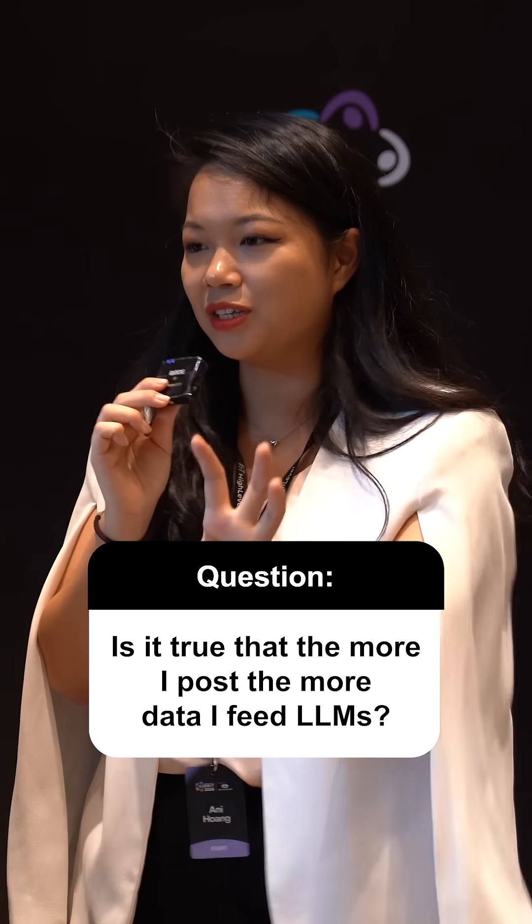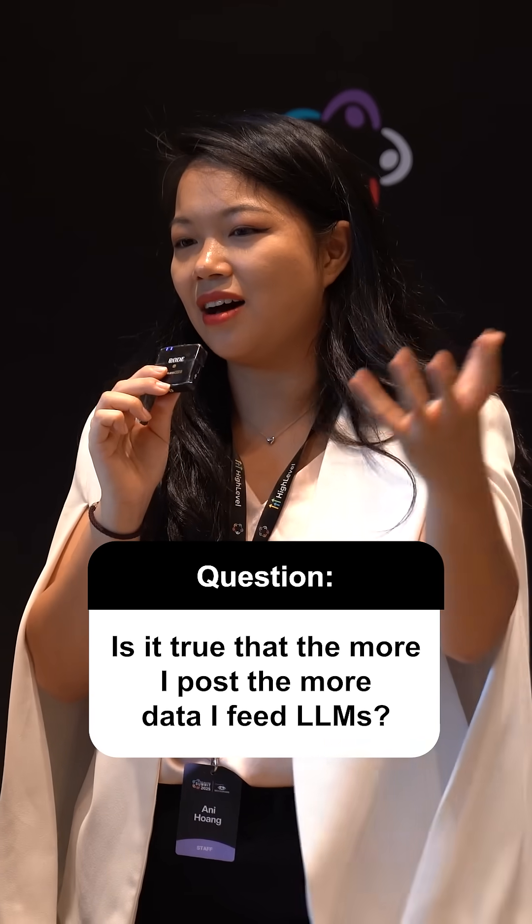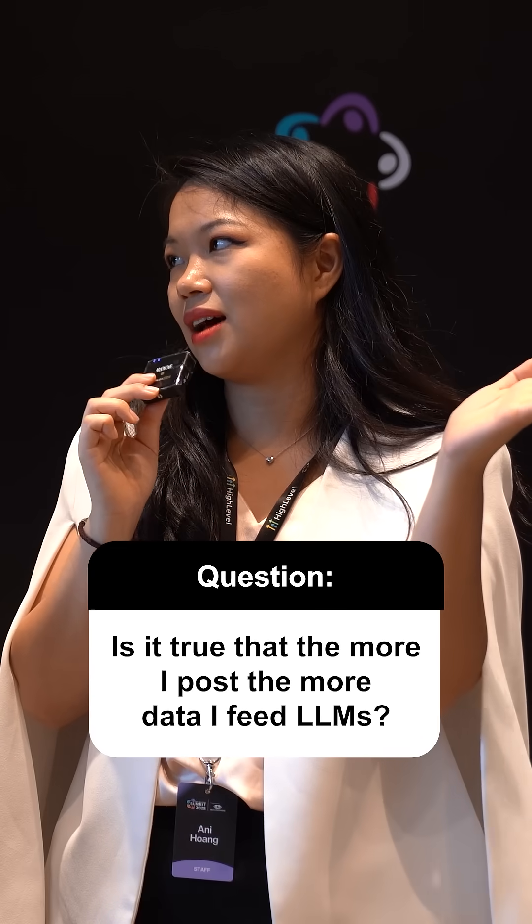I thought that the more I post on the internet, the more data I'm feeding to the LLM. Is that not how it is?